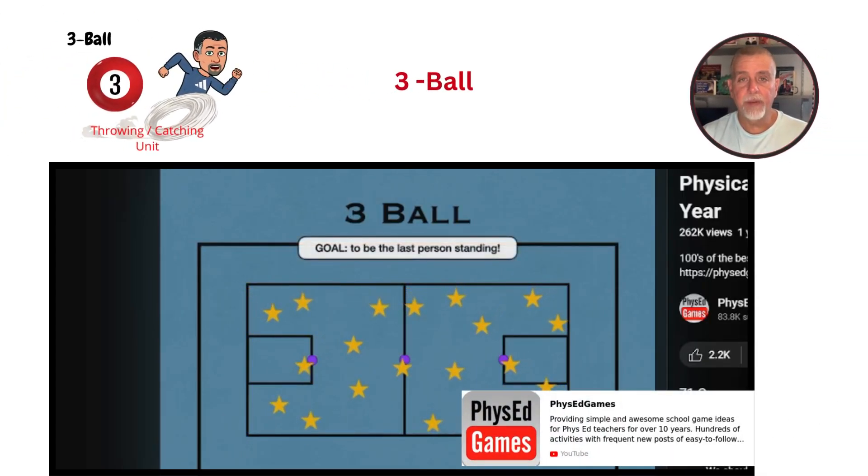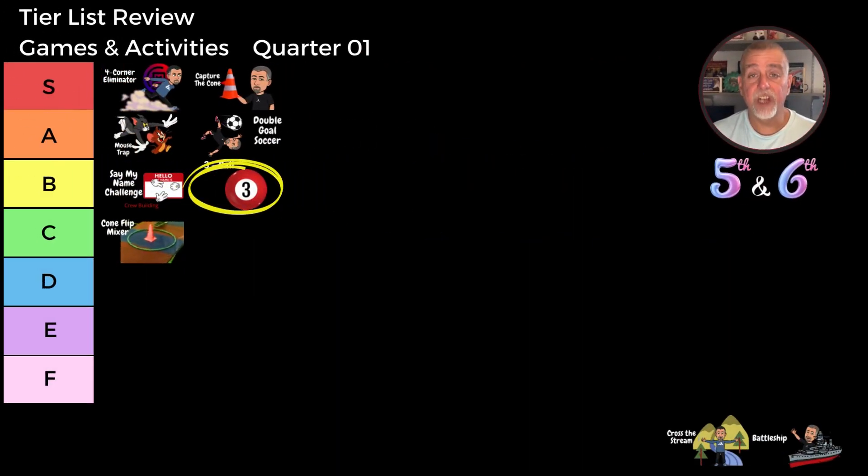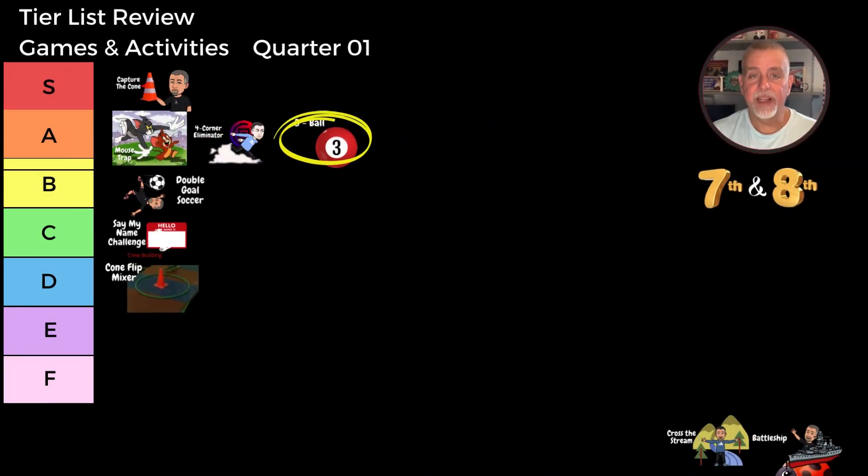Moving on to game seven, we have Three Ball, a hybrid game that combines elements of dodgeball and tag. Three balls are used in the game and students try to tag each other by hitting them with the balls. Once a player is hit, they leave the gaming area but they can return in a variety of different ways. This game encourages quick thinking and agility. For the fifth and sixth grade classes, Three Ball is a solid B tier game. They enjoy the mix of dodgeball and tag but sometimes find the rules a bit challenging to keep track of. For the seventh and eighth grade classes, Three Ball earns an A tier ranking. These students love dodgeball-themed games and really get into the competitive spirit. Whether you're looking for a game that promotes teamwork or lets students blow off some steam, Three Ball is a great choice.